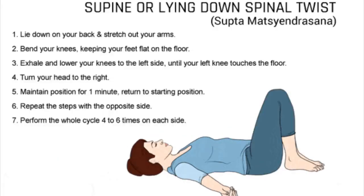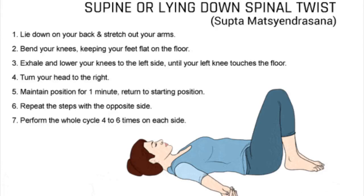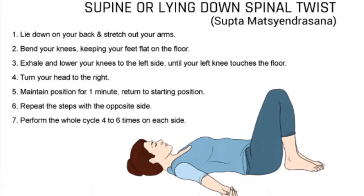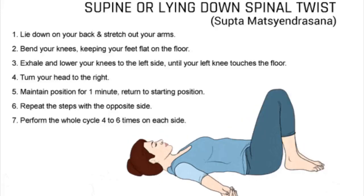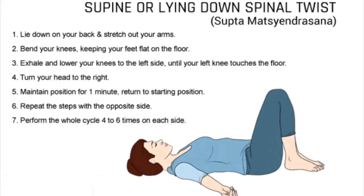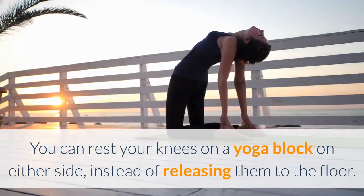1. Lie down on your back and stretch out your arms so that they are in line with your shoulders. Palms face open. 2. Keeping your feet flat on the floor, bend your knees. 3. Bring your heels closer to your hips and take a deep breath. 4. Exhale and slowly lower your knees to the left side, until your left knee touches the floor. 5. Turn your head to the right. 6. Maintain this position for about 1 minute, then return to the starting position. 7. Repeat the steps with the opposite side. 8. Perform the whole cycle 4 to 6 times on each side. You can rest your knees on a yoga block on either side instead of releasing them to the floor.